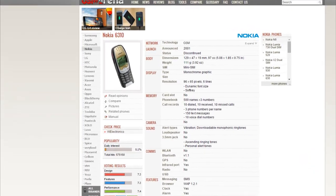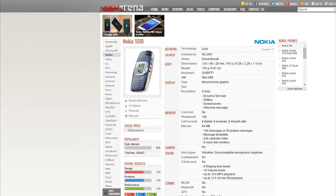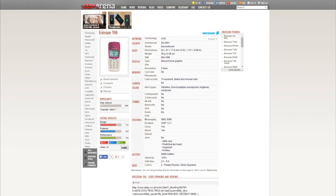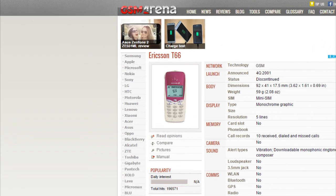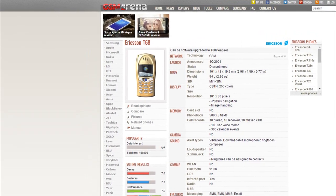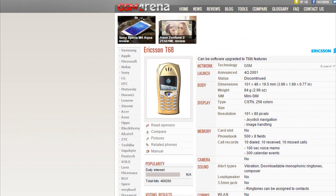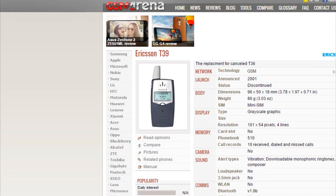There was also the business-minded Nokia 6310, which was quite popular, not to mention the unique Nokia 5510 with its full QWERTY keyboard. The Ericsson T66 was Ericsson's smallest phone yet, weighing only 59 grams. The Ericsson T68 was the first phone ever with a proper color screen — an LCD STN unit with 256-color rendition, and one of Ericsson's last phones before the joint venture with Sony. Finally, the Ericsson T39, which came out that same year, was the first ever to have Bluetooth capabilities.